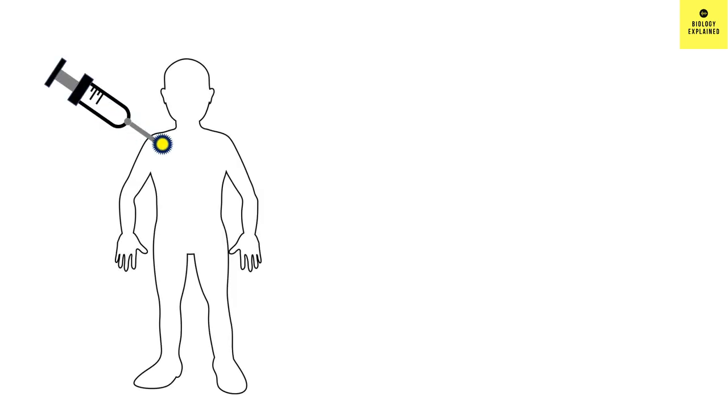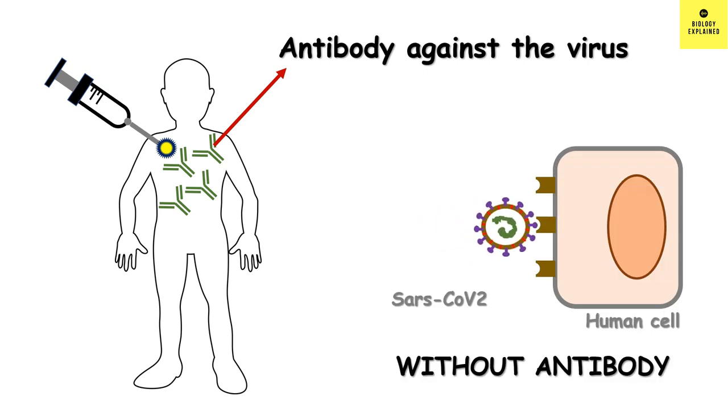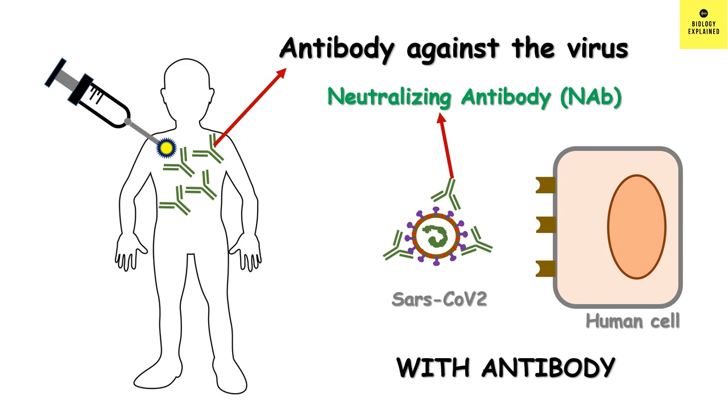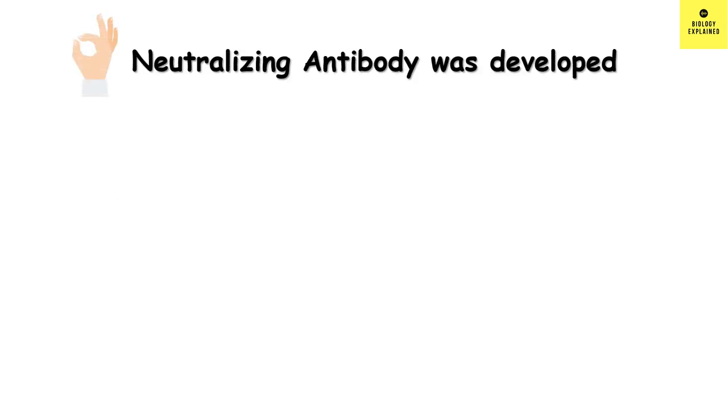When we are vaccinated, we develop antibodies against the virus. When we are not vaccinated, the virus can enter our cell and thus we get infected. But when antibodies are present, we do not get infected because the antibodies stop the virus from entering the cell. This kind of antibodies, which stop the virus from entering the cell, are called neutralizing antibodies. It was found that a good amount of neutralizing antibodies were developed with the help of the Sputnik V vaccine.